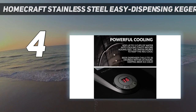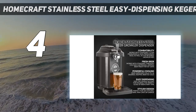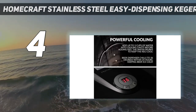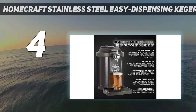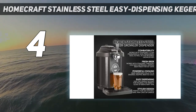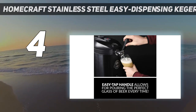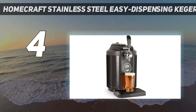You'll want to chill your kegs and growlers in a regular fridge before serving. This machine keeps your keg cold but isn't the best at cooling it down fast. Some customers complained there was too much foam on pours, but that's likely because too much CO2 was being released. You can control the CO2 with a knob and there's a bit of a learning curve, but most customers were able to figure it out.